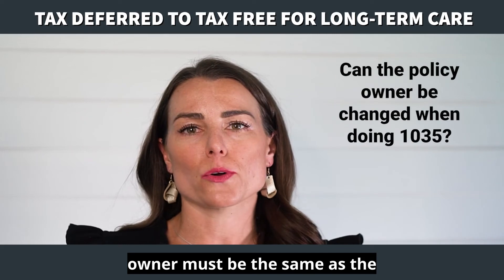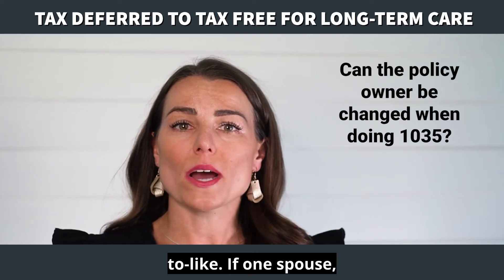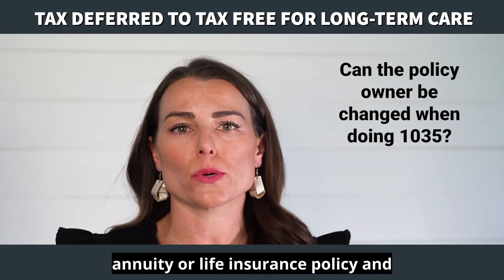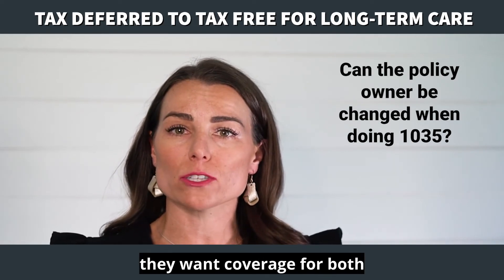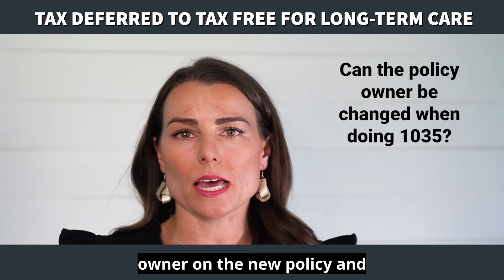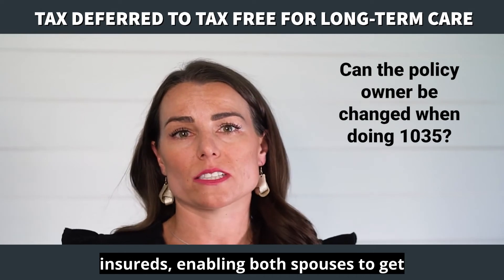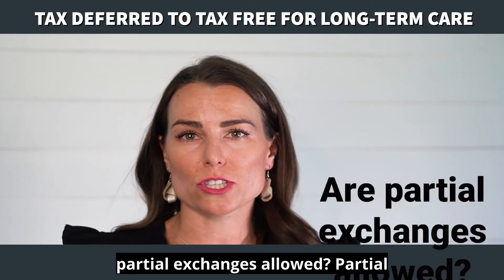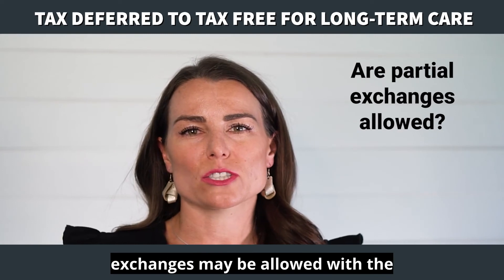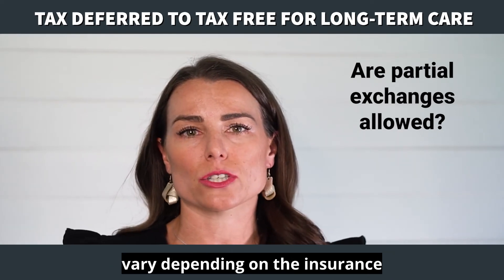Can the policy owner be changed when doing a 1035 exchange? The new policy owner must be the same as the existing owner — it's considered like-to-like. If one spouse, let's say the wife, owns an annuity or life insurance policy and they want coverage for both spouses, the wife could be the owner on the new policy and both spouses would be joint insured, enabling both spouses to get long-term care protection. Partial exchanges may be allowed with the gain, but procedures may vary depending on the insurance company.